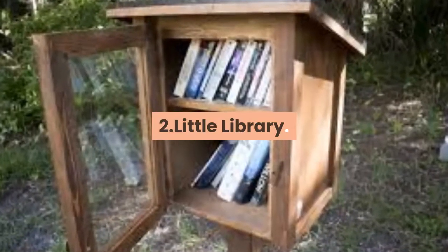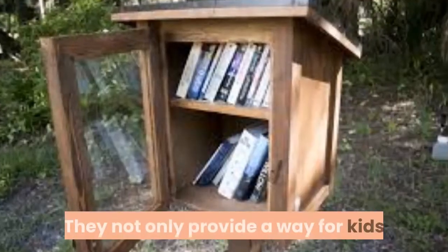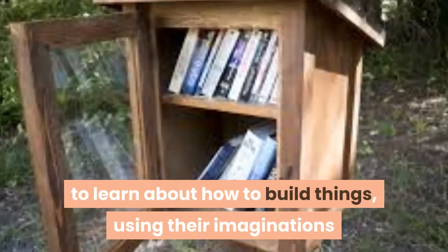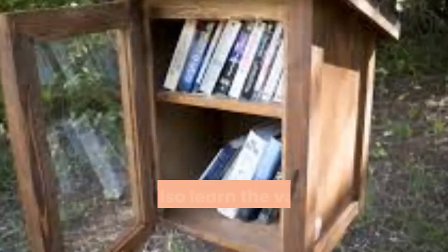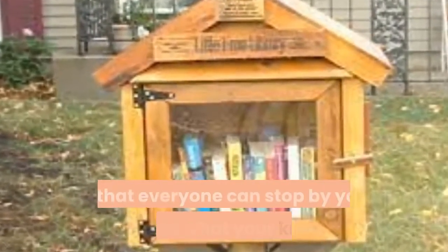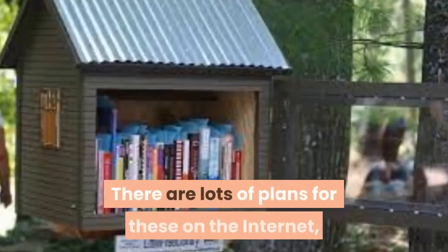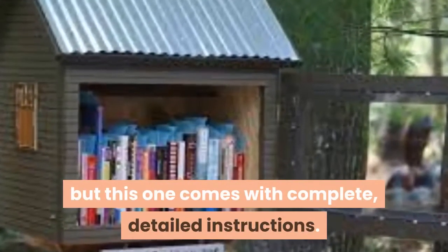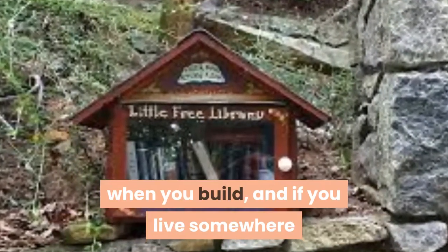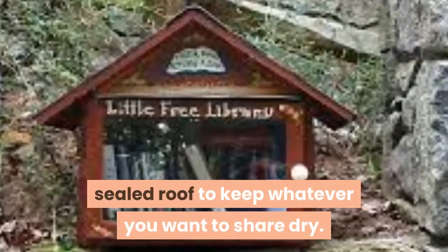2. Little Library. Little libraries have popped up everywhere the last few years. They not only provide a way for kids to learn about how to build things, using their imaginations and following instructions, they also learn the value in sharing with others. Once you've finished it, you can even register it so that everyone can stop by your home and see what your kids created. There are lots of plans for these on the internet, but this one comes with complete, detailed instructions. You'll want to keep climate in mind when you build, and if you live somewhere where it rains a lot, you'll want to remember a sealed roof to keep whatever you want to share dry.